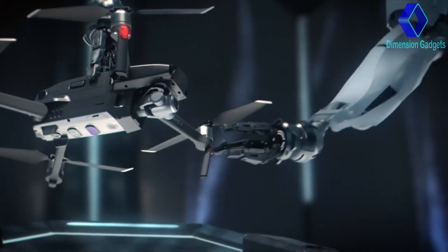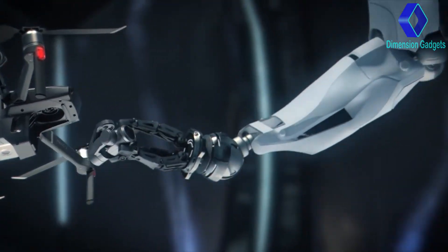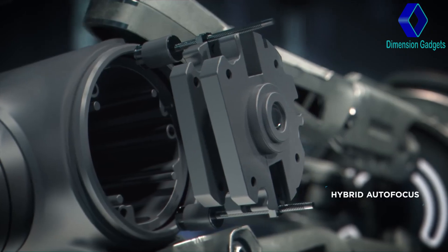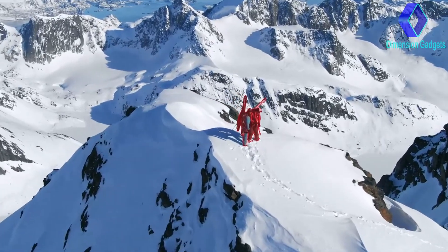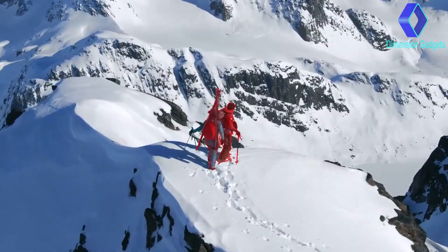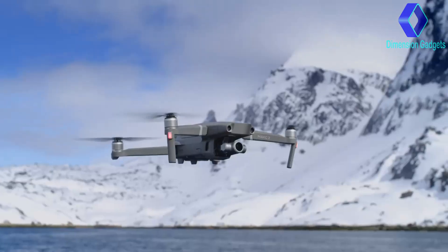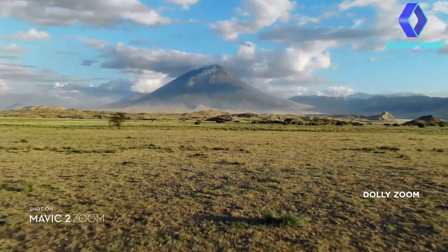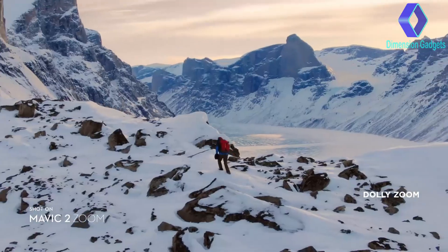Don't be fooled by its size. Mavic 2's zoom lens is powerful, constantly adjusting to your commands for seamless zoom control and autofocus tracking. This keeps your subject clear while you focus on framing. Mavic 2's zoom also gives you access to dolly zoom for an otherworldly warped perspective.